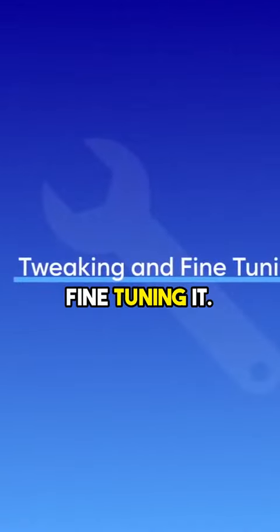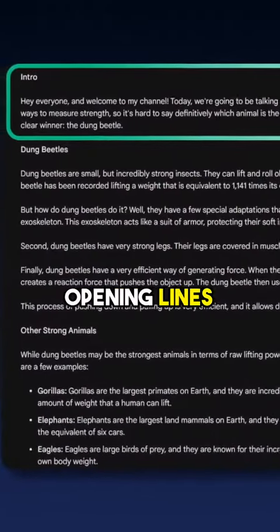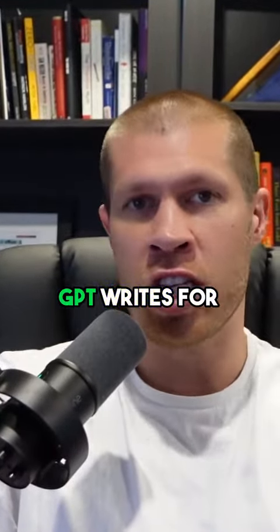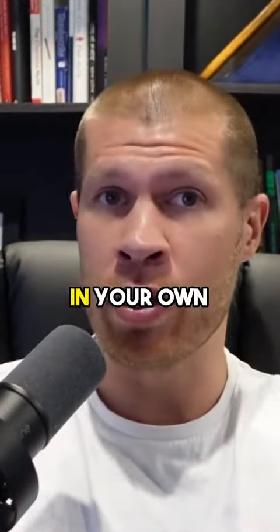The first one is tweaking and fine-tuning it. That's absolutely crucial, especially your opening lines in the beginning of the video. They can realistically make or break viewer engagement. Do not just take the boring intro that ChatGPT writes for you on the first draft. Stop, make it better, put it in your own words.